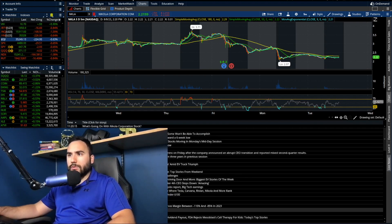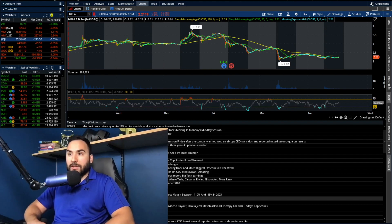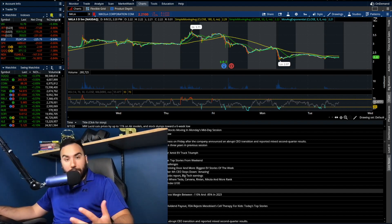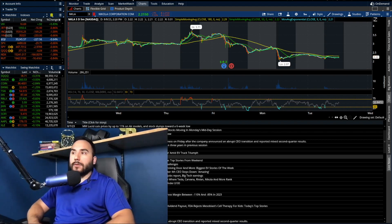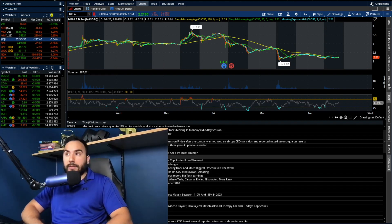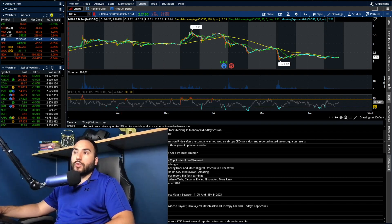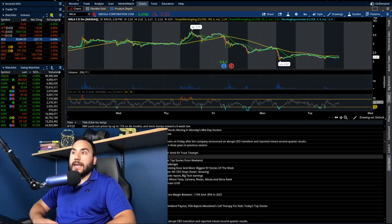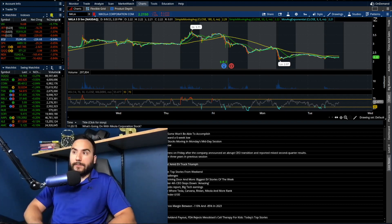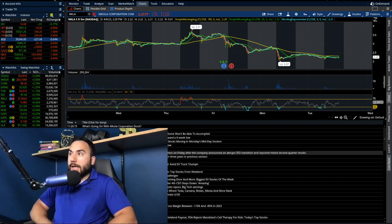They expect revenue between 18 to 28 million in Q3 — that's a pretty big range — and they expect 60 to 90 trucks to be delivered in Q3, which is not bad. And the fact that a couple of firms cut their targets is definitely fueling the fire to the downside. Nikola's stock price was cut to $2.50 from $3 at DA Davidson. On top of the CEO leaving and the revenue miss, all of this is contributing to the sell-off.